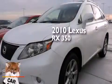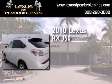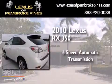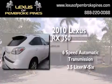This is a 2010 Lexus RX 350. This crossover has a six-speed automatic transmission and a 3.5 liter V6.